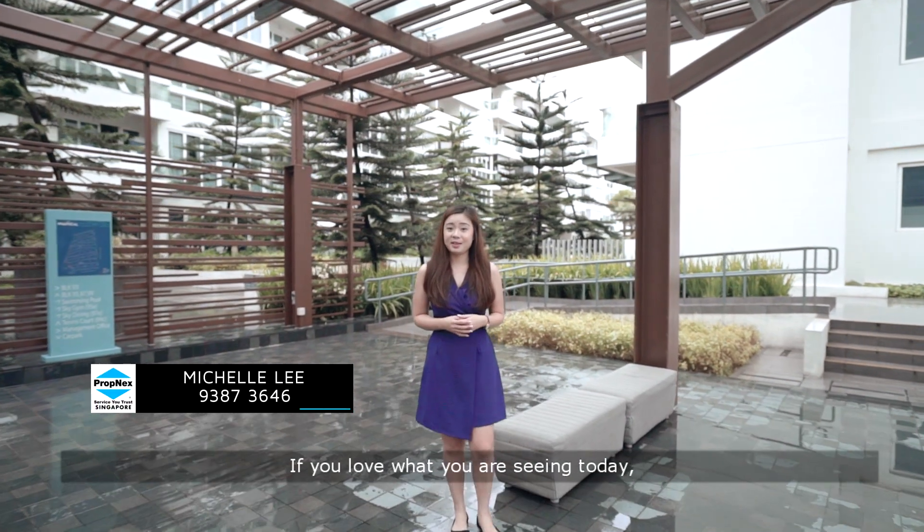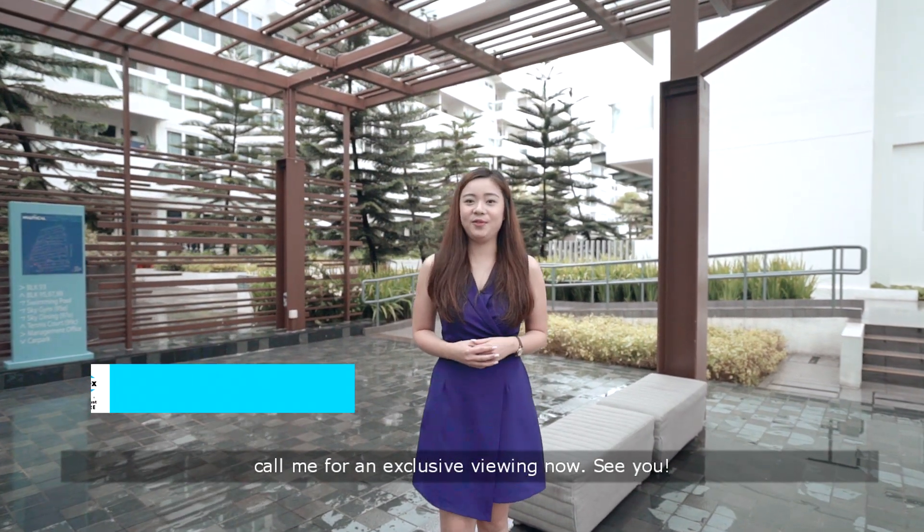Once again, I'm Michelle. If you love what you've seen today, call me for an exclusive viewing now. See you!